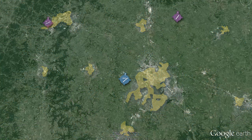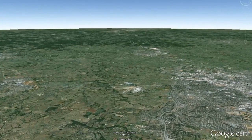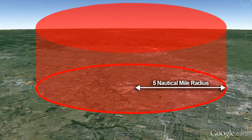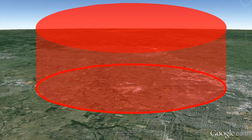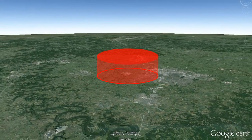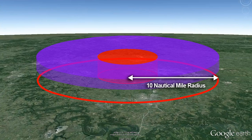Class C airspace follows a basic design, but the limits of each Class C airport can be different. From the airport extending out in a 5 nautical mile radius, the airspace extends from the surface up to 4,000 feet above the field elevation. Going out an additional 5 nautical miles, or 10 nautical miles from the airport, the airspace has a shelf extending no lower than 1,200 feet AGL.